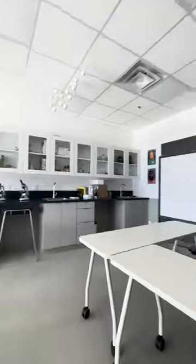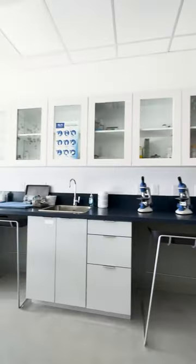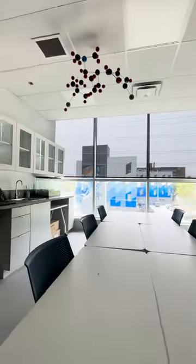First stop across the hall is our science lab. This is where hypotheses, experiments, and new ideas are explored.